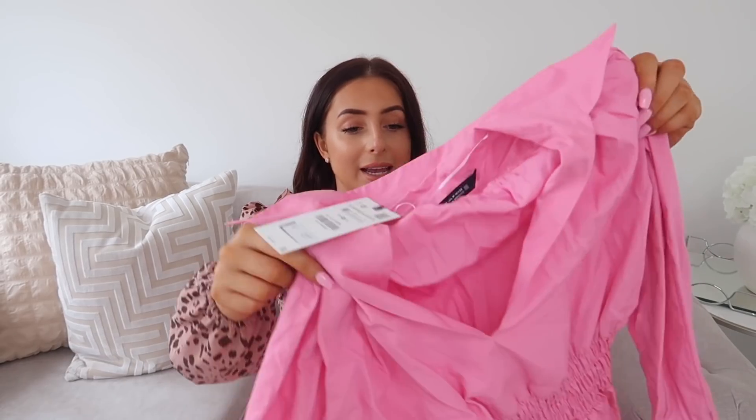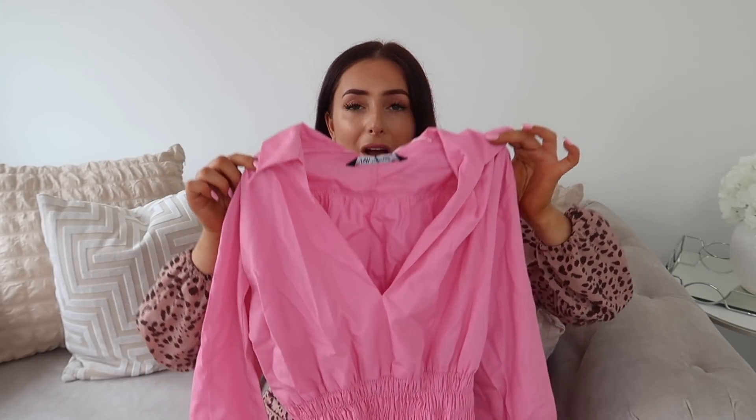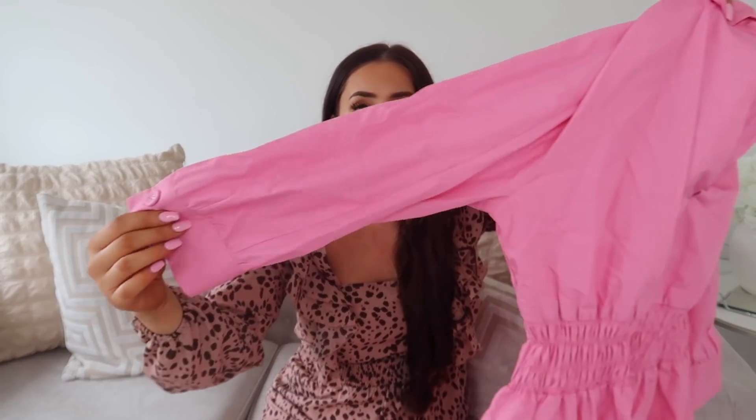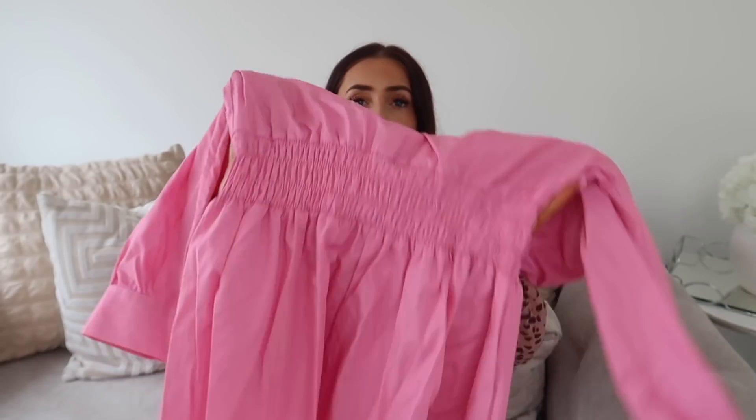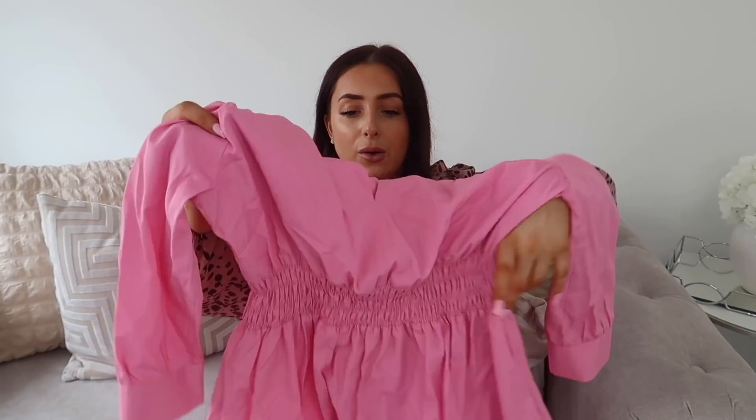Next up we have a dress — I got this in a medium for £27.99. This is a beautiful bubblegum pink and this colour is just my life right now. It's a lovely shirt-style fabric. I'm not going to lie, I didn't like it on me — I feel like it looked a bit like a maternity style dress. I'm sure the right girl can pull this off, but the cut-out down the front I feel probably should have been a bit lower — where it was cut just didn't look very flattering. The middle section is really stretchy and goes in at the waist then comes out really floaty. Quite sad about this one because I really wanted to like it.